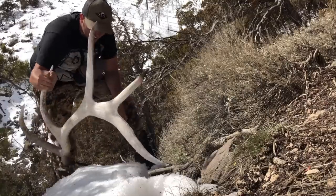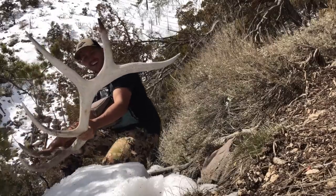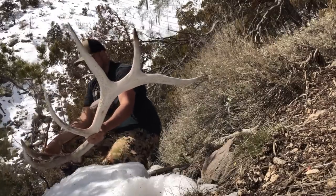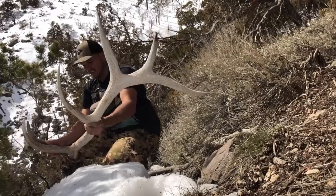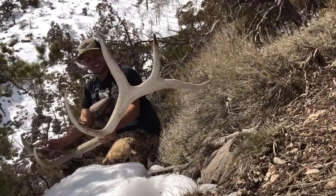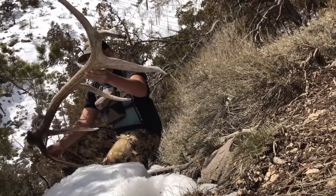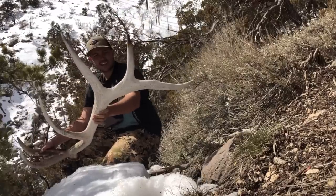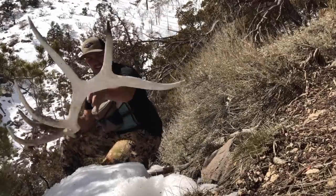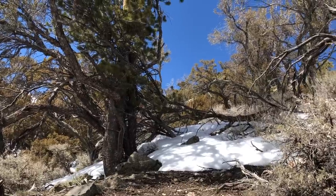Big old front — heck yeah, check this sucker out. The other side's identical, just a solid bull. Pretty sweet, I'm stoked. Let's go get the other side now. Alright, I'm gonna go grab that set and put it together for you guys.